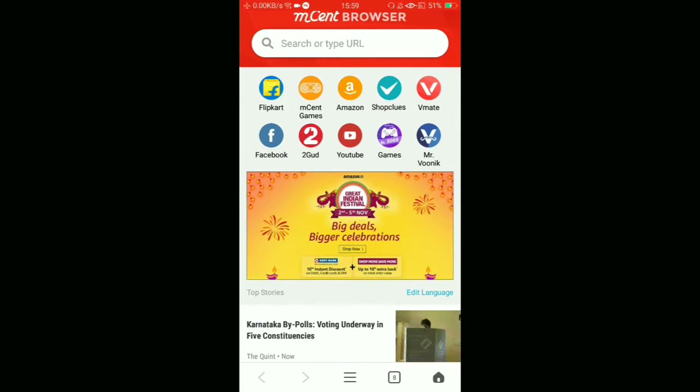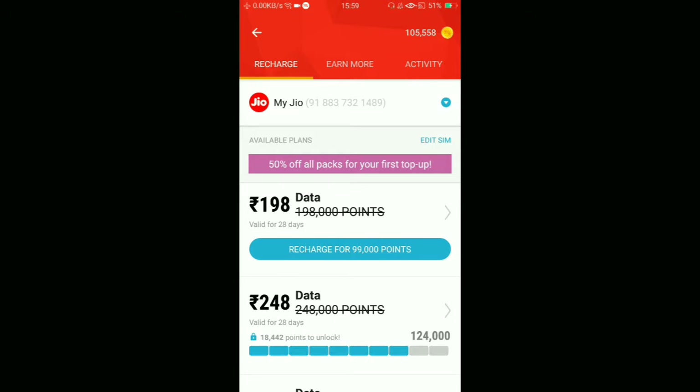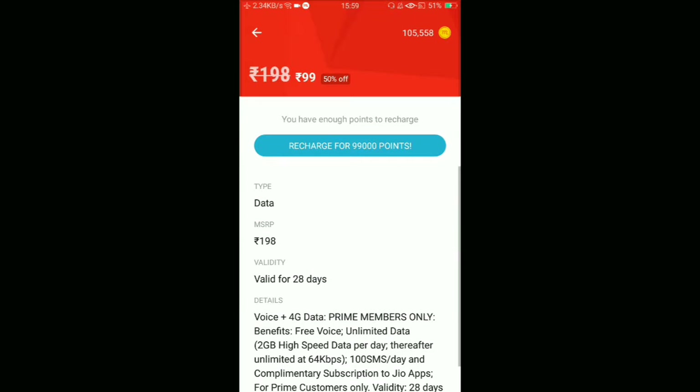One option is for prime Jio users and the other is for non-prime users. I don't know that much difference — you used to get some deduction on the MRP.